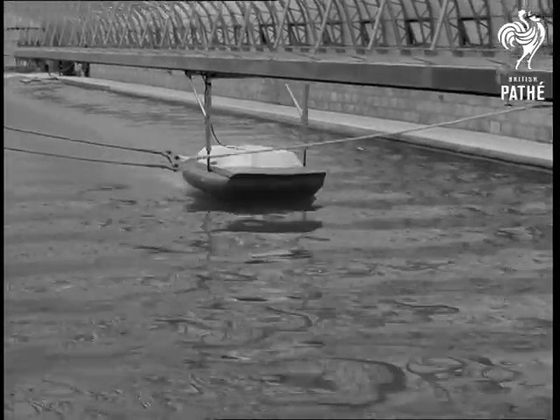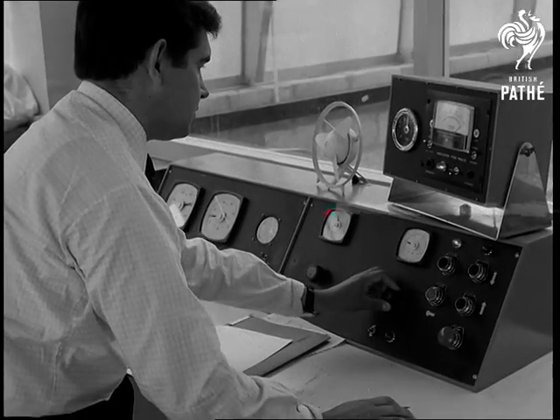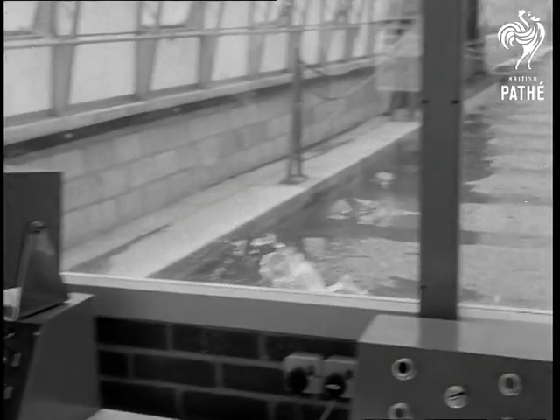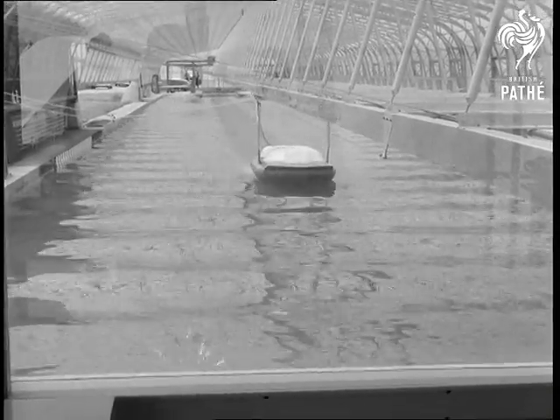The Isle of Wight, centre of British hovercraft activity and research. They can simulate most conditions likely to be encountered by the craft in this test pack. But there is no substitute for the real thing under natural conditions.